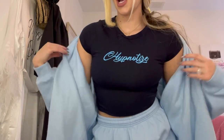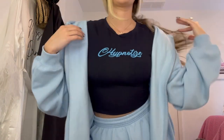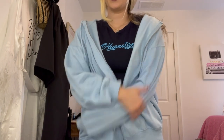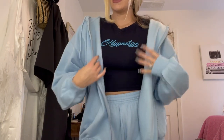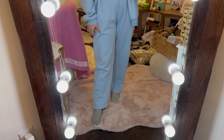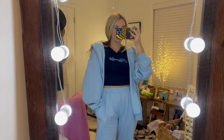Now moving on to the next outfit. I'm showing you the top first — it's a little cropped tee. Then I have the sweatsuit it was paired with on the website: a zip-up jacket and matching sweatpants. Here it is in the mirror so you can see the full body. I love the way this feels — super comfy, super soft, and not really heavy. The color is great and I love that the pants aren't tight around the ankles.